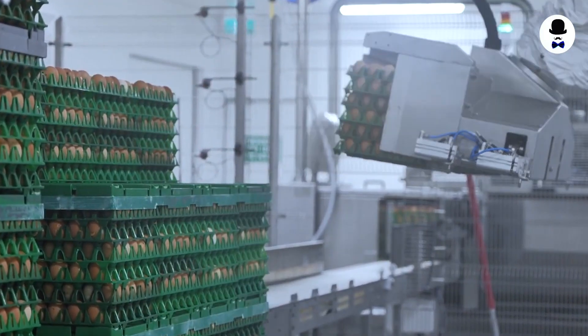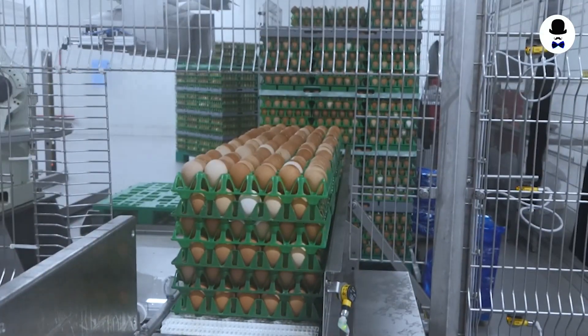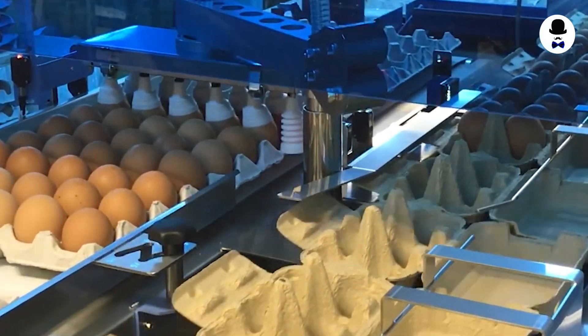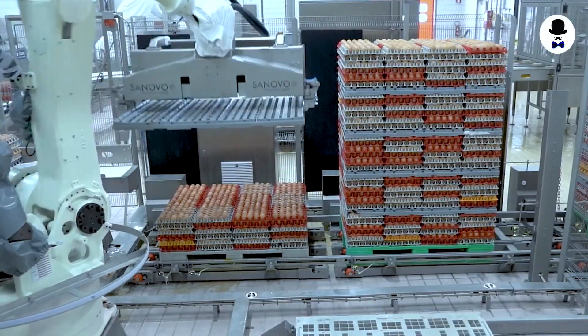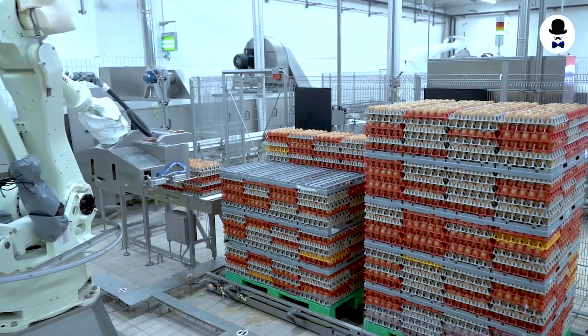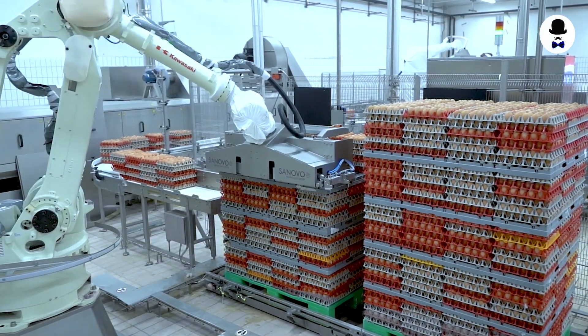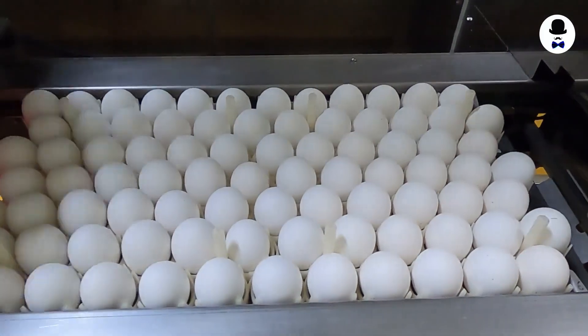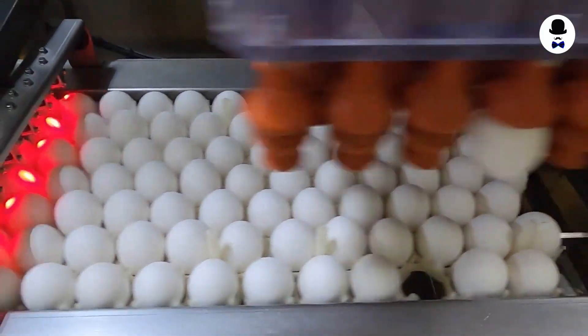Egg Detection and Collection. Automated Nest Boxes are a form of incubation device that helps to cut labor expenses and boost egg production efficiency. Advanced sensors and artificial intelligence algorithms in automated nest boxes recognize when eggs are deposited and gather them. The sensors detect the size and form of the eggs and mark them as ready for collection.